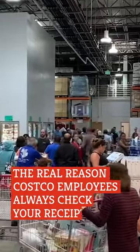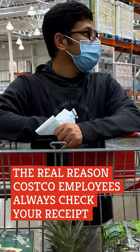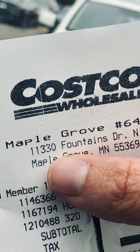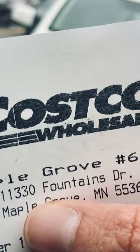Ever wonder why Costco really checks your receipt at the door? Cooking Light did a little digging into just what else those exit greeters are trained to look for, and found they're actually checking your receipt to make sure your transaction went smoothly. Ever get home, check your own receipt, and realize you've been overcharged? They're looking for that, so they can fix it before you get out the door.